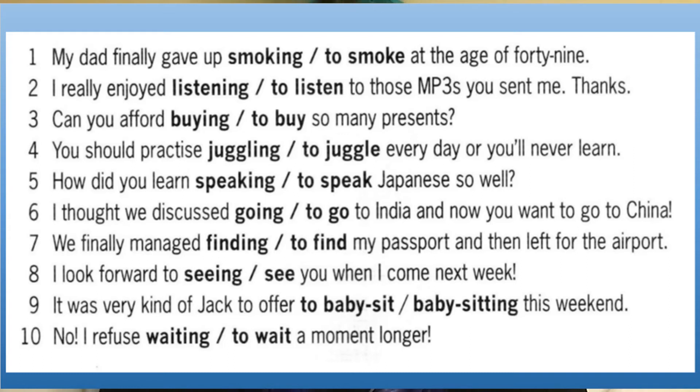You should practice juggling every day or you'll never learn. We use -ing because we're describing the activity — juggling is the subject of the sentence, so it needs to be a noun. How did you learn to speak Japanese so well? Remember our earlier example: learn to do something. I thought we discussed going to India and now you want to go to China. We would use 'going' because we're talking about a previous activity — something that happened in the past, so we use -ing.